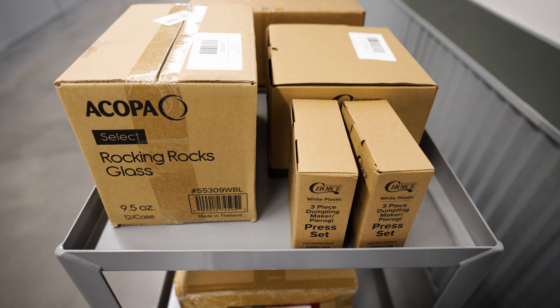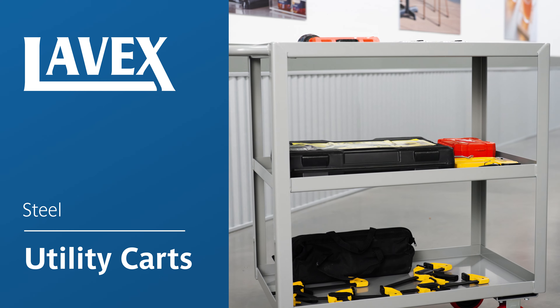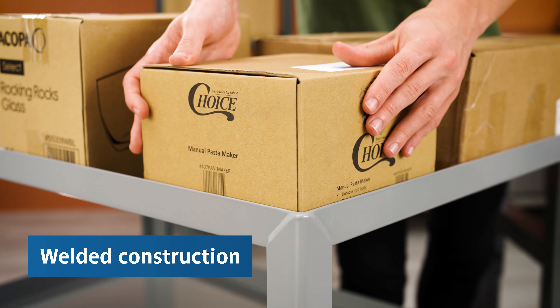Move supplies faster and easier with Lavex Steel Utility Carts. These units offer a welded construction that can hold an impressive 1,200 pounds.